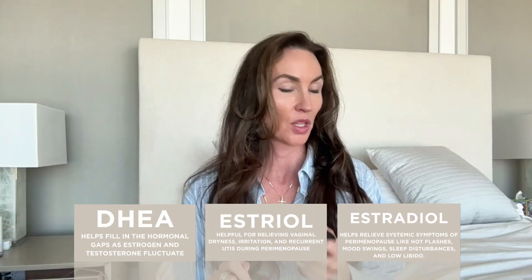So we've got DHEA, estriol, estradiol, and this also has hyaluronic acid, which is great. Now, other ways to apply if we want systemic estrogen.